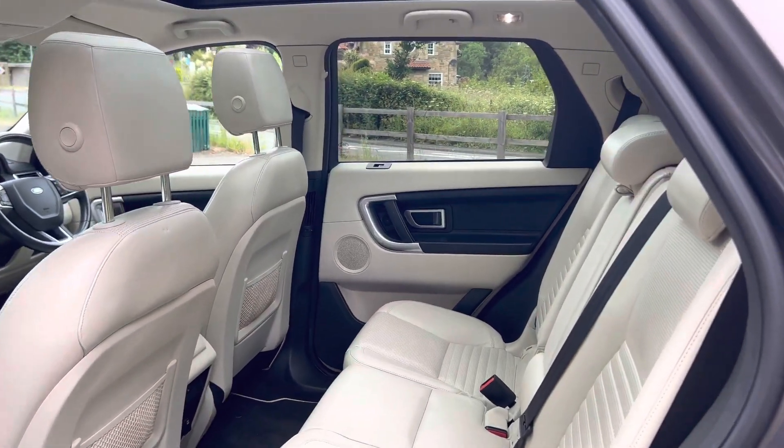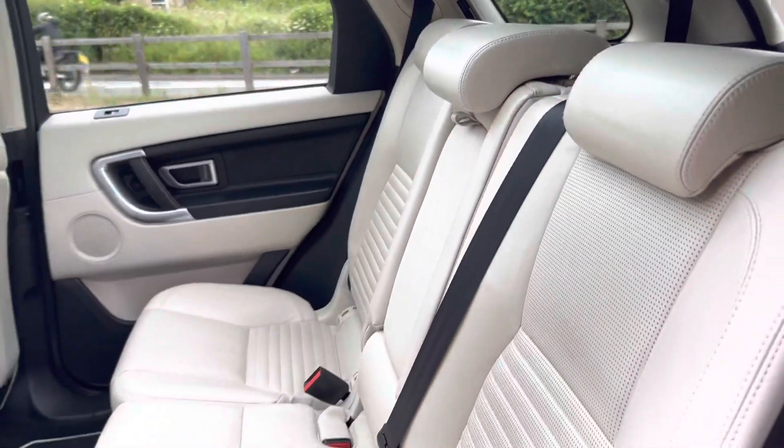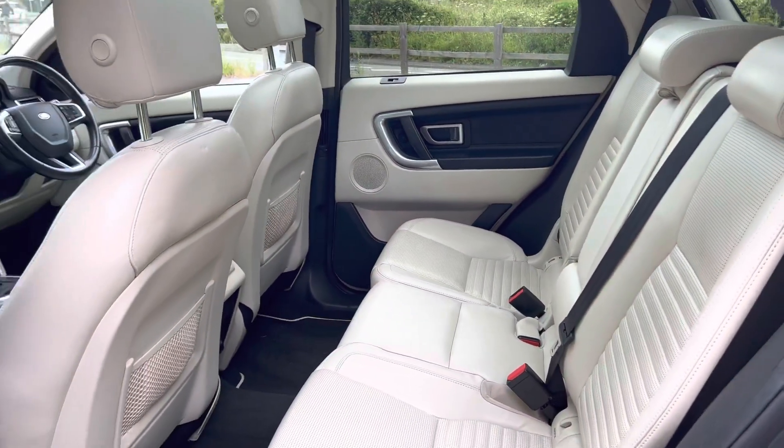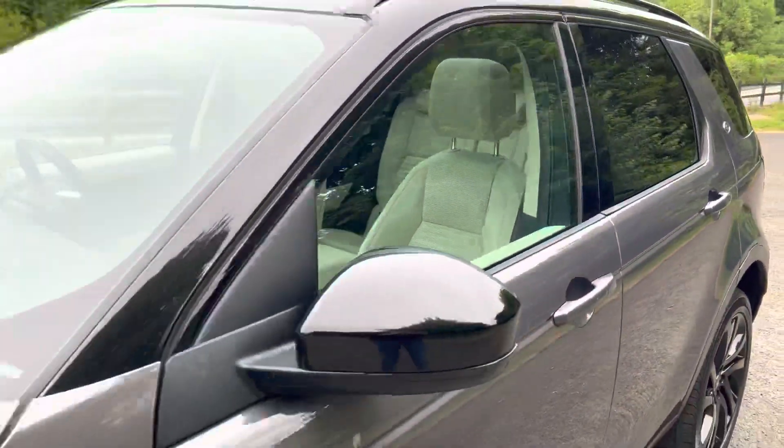Inside the back of the car there is plenty of room for the rear passengers, with plenty of leg room and plenty of headroom. As I mentioned before, those rear seats are heated which is a very nice feature.